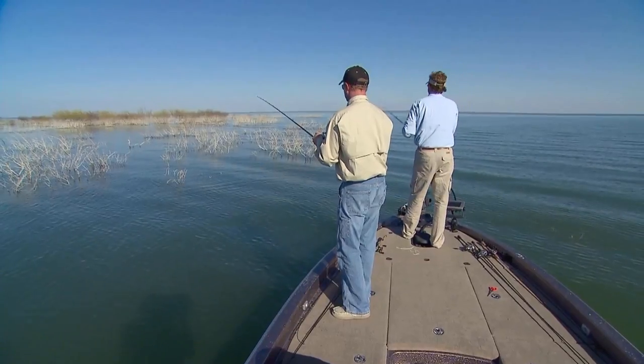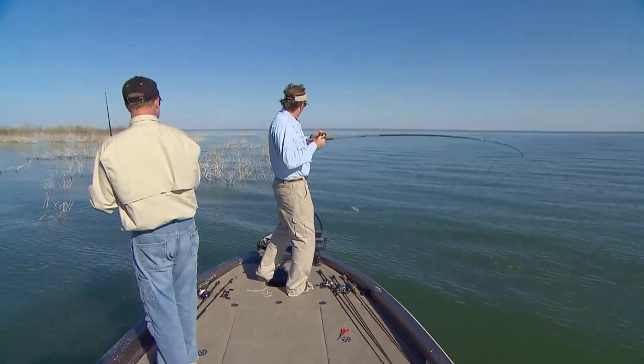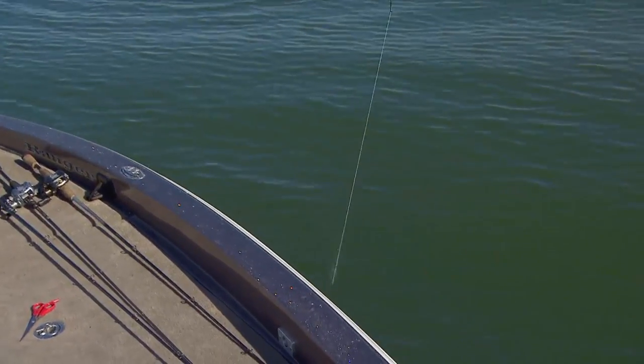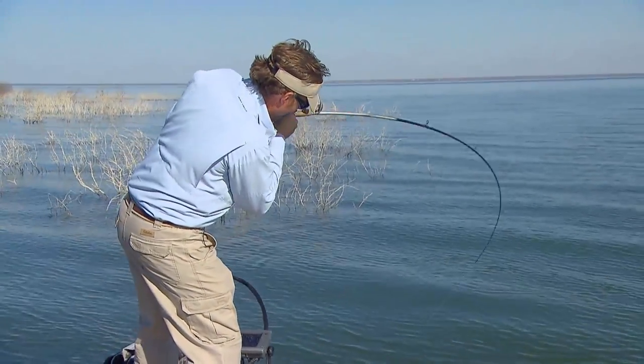The bite when you're flipping and pitching — it can be a tick, it can be subtle, it can be nothing there, or it can be just an absolute thump where your line jumps and it's 20 feet to your right before you can ever engage your reel. And that's the thing about the flipping and pitching type presentations in shallow or deep water that leave you wondering what it was sometimes that bit.